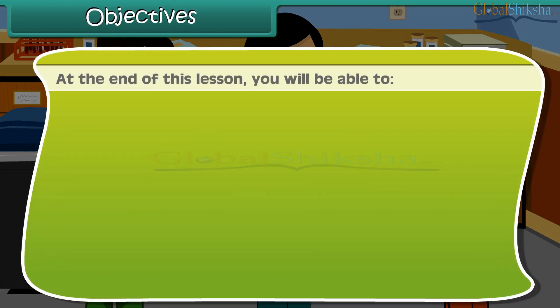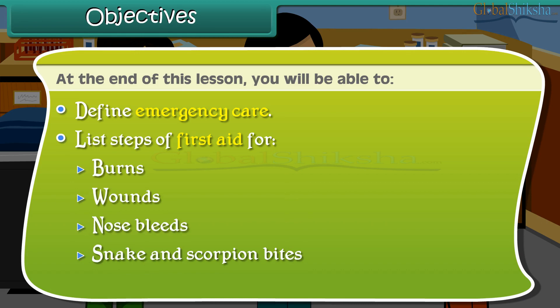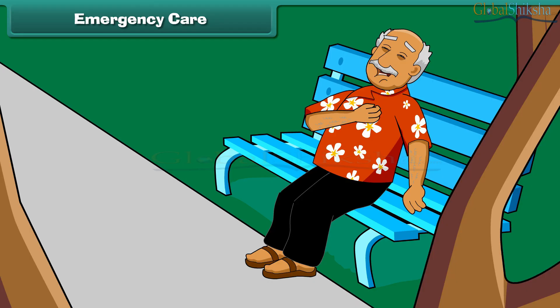At the end of this lesson, you will be able to define emergency care and list steps of first aid for burns, wounds, nosebleeds, snake and scorpion bites, insect bites, animal bites, and fractures and sprains.